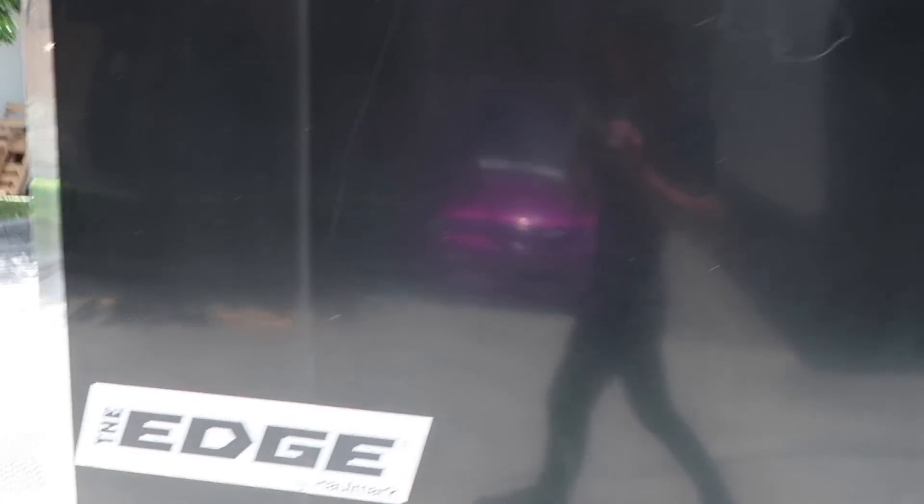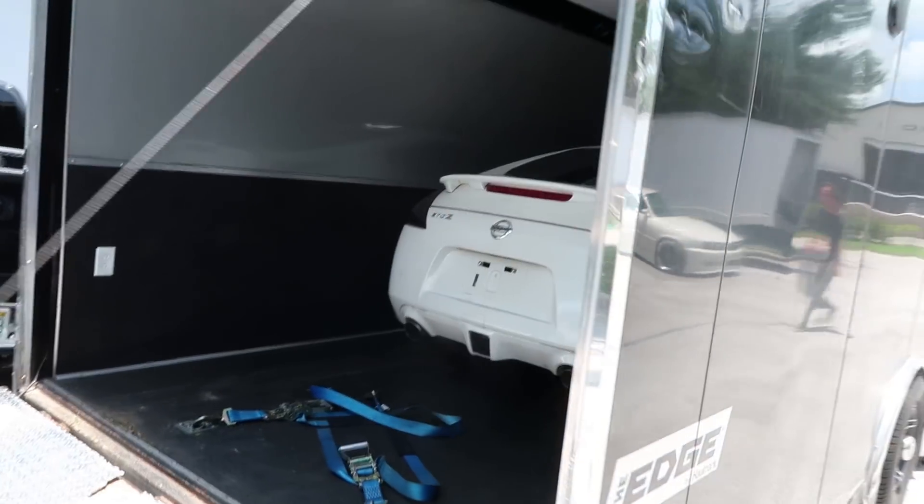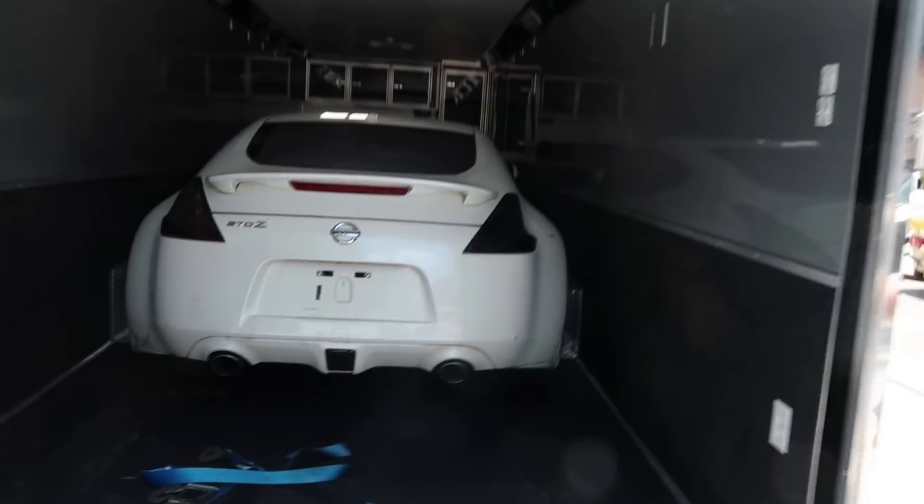I definitely have a problem with getting too many cars. There's another car that just arrived that technically is mine, but let me explain. I had to get the truck and trailer down here so I could bring the R32 up north, and I didn't want to bring it empty. So guess what we got inside of here?